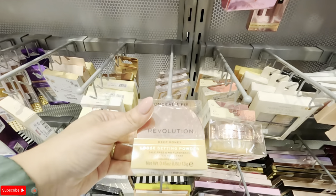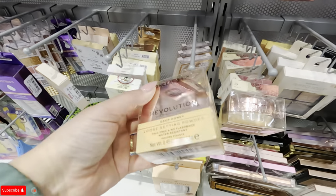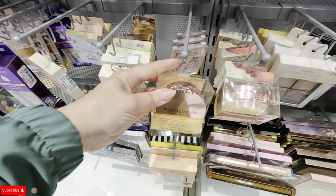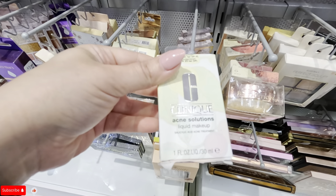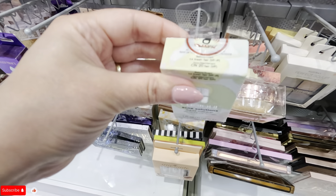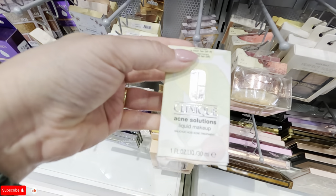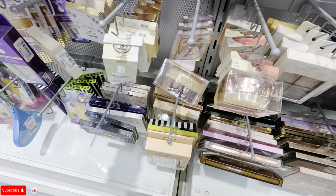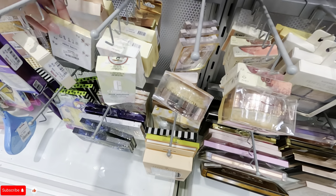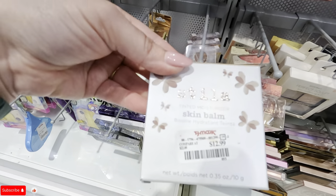This one is deep honey loose setting powder for $4.99. Look at the Clinique acne solutions liquid makeup for $12.99. Oh, look — they have Stila! What is this? Stila tint moisturizer for $12.99.